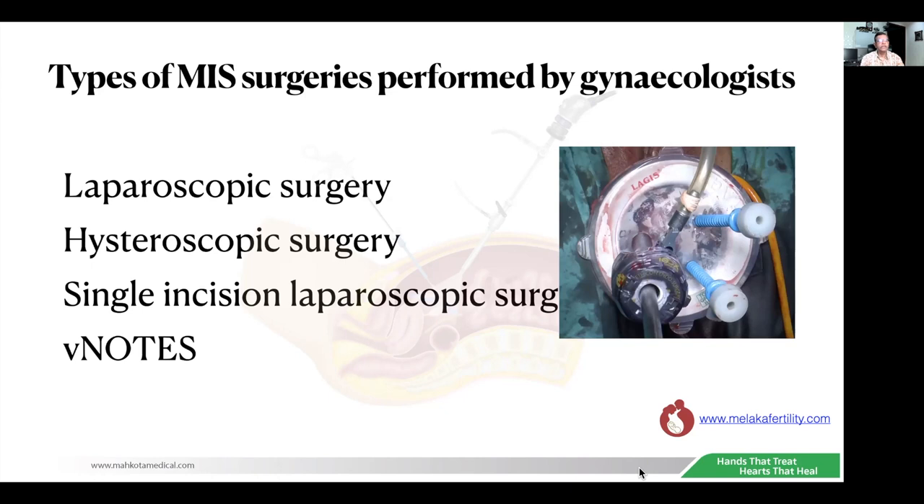The new surgery is V-NOTES — vaginal natural orifice transluminal endoscopic surgery — and we usually do it transvaginally. The surgery commonly done is V-NOTES hysterectomy, although there are people doing other operations like V-NOTES myomectomy. I will concentrate on laparoscopic surgery and hysteroscopic surgery, and will not touch on single incision laparoscopic surgery and V-NOTES.